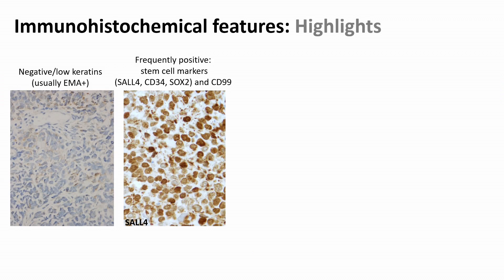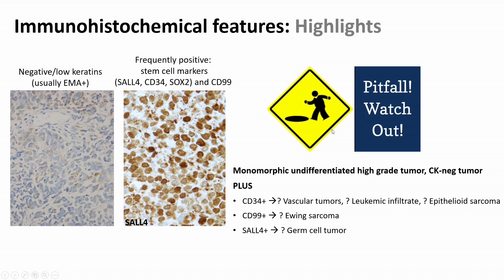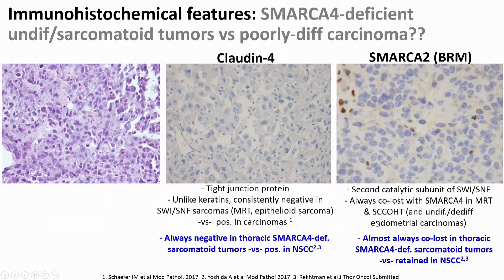These tumors have a very peculiar immunoprofile. If you don't know it, it can be very confusing. They are usually negative or have low keratins, although EMA is usually positive. They frequently express stem cell markers such as SOX2 and CD34, and frequently have CD99. So in a young patient with keratin-negative tumor and some of these positives, these tumors are pitfall central. Cases have been referred to us with all sorts of differentials: is this a vascular tumor, some kind of angiosarcoma, a Ewing sarcoma, or a germ cell tumor — depending on the combination of stains.